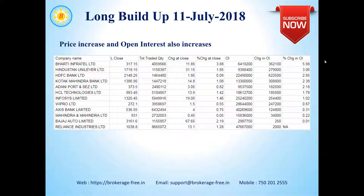Let's have a look at the long buildup. Long buildup happens when people open long positions, and because of which the price and the open interest both increase. HDFC Bank has a change in open interest of about 5.98% and a price change of about 3.88%. Hindustan Unilever has a change in open interest of 3.06% and a price change of 1.85%, with a price of 31.15 rupees. There are three more stocks with a change in open interest of more than 2%: Adani Ports, Kotak Mahindra Bank, and HDFC Bank.